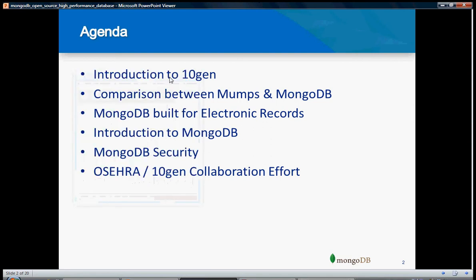Hello everyone, this is Datadon. Welcome to my video on what is MongoDB. MongoDB is like a NoSQL database which is very popular these days and highly sought after. We are going to talk about that in 5 minutes. This is the agenda for today's 5-minute presentation.